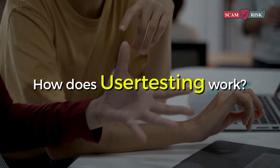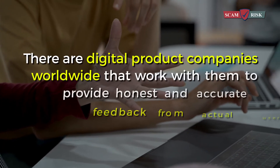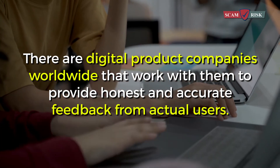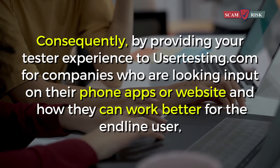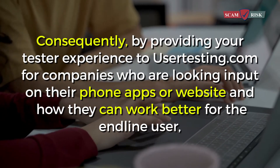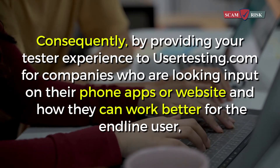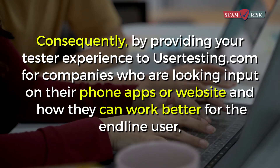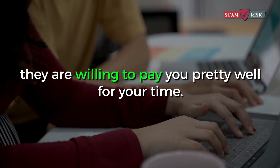How does user testing work? There are digital product companies worldwide that work with them to provide honest and accurate feedback from actual users. By providing your tester experience to usertesting.com, you help companies who are looking for input on their phone apps or websites and how they can work better for the end user. They are willing to pay you pretty well for your time.